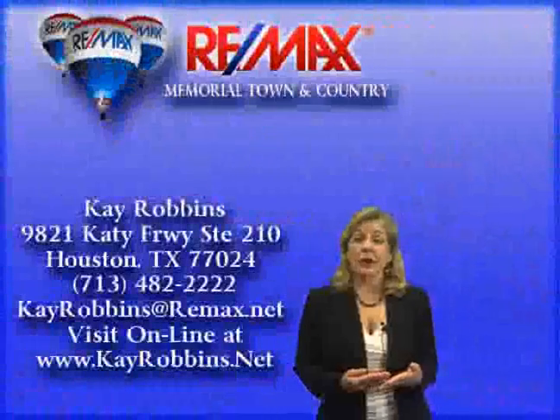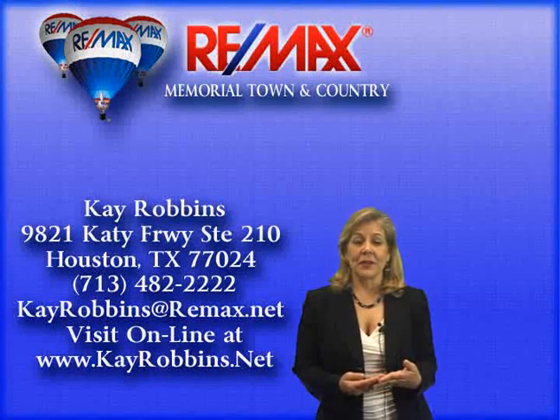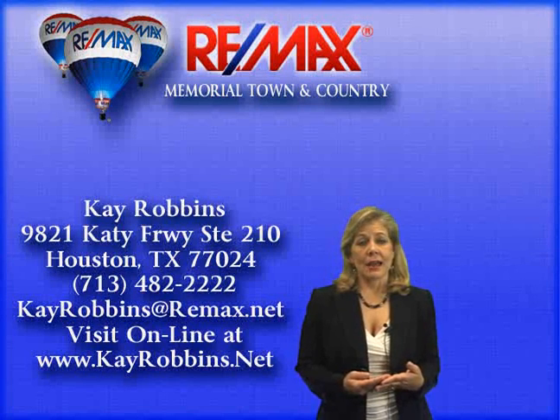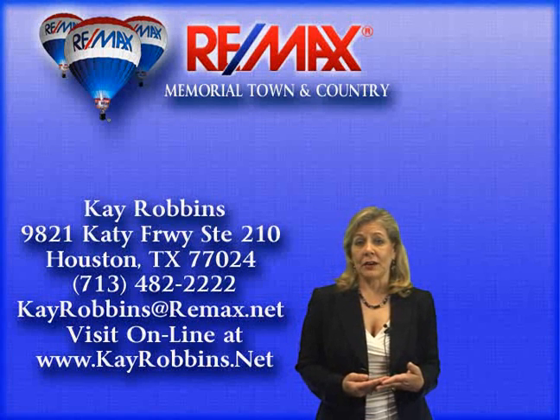You owe it to yourself to come take a look. Call me today for a private showing. You can reach me at 713-482-2222 or email krobbins@remax.net. For more information, visit www.12996atrailhollow.info.